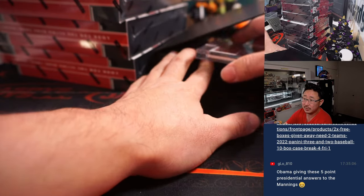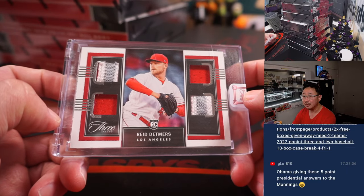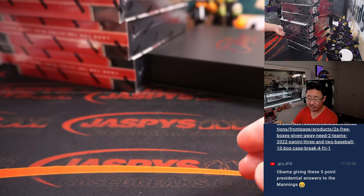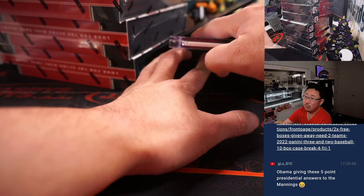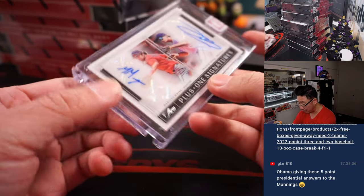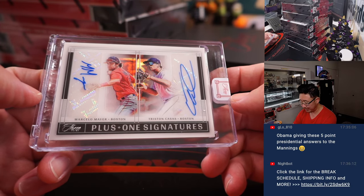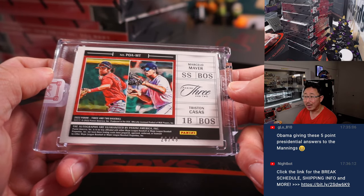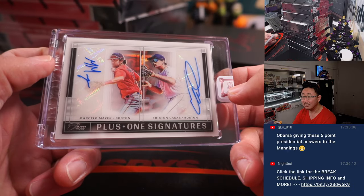The relic first — it is Reed Detmers, quad relic, 34 out of 60. That'll be for Chad and the Halos. And then the auto is a dual auto: Marcelo Meyer, Tristan Casas, Plus One Signatures. Michael Locia with the Red Sox, 26 out of 49.